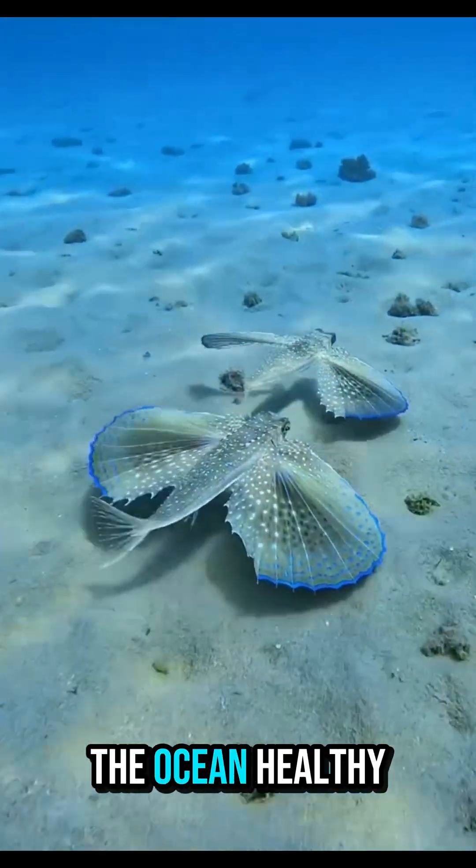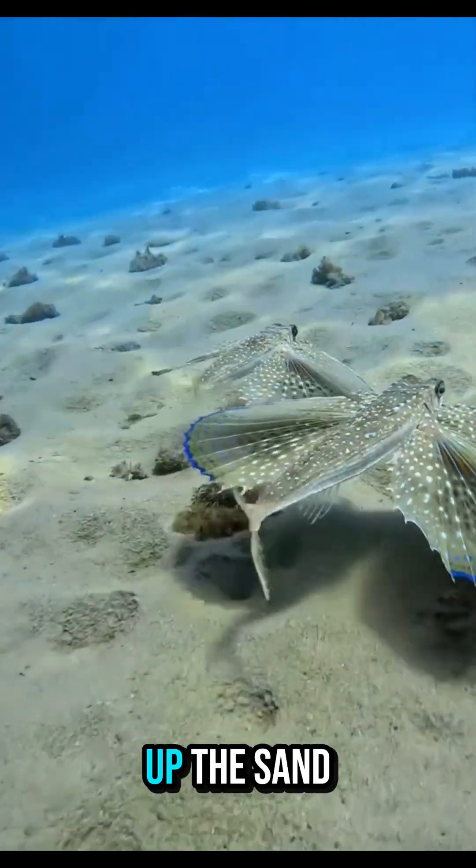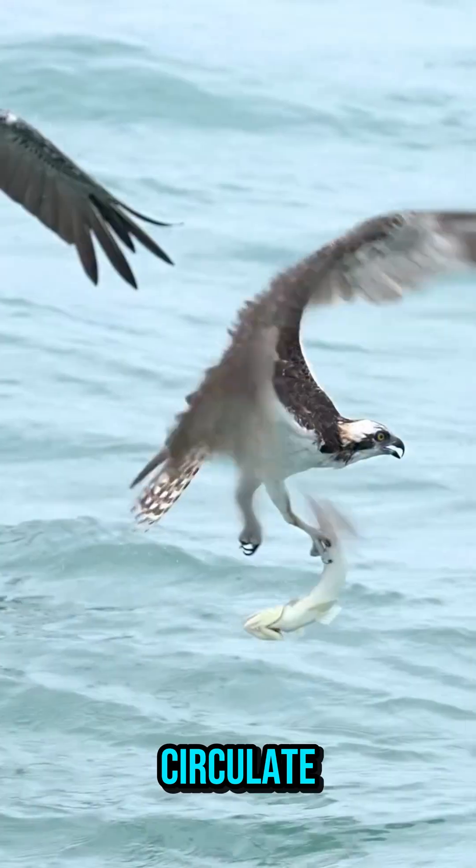These fishes help keep the ocean healthy. Some clean parasites off larger fish, while others stir up the sand, allowing nutrients to circulate.